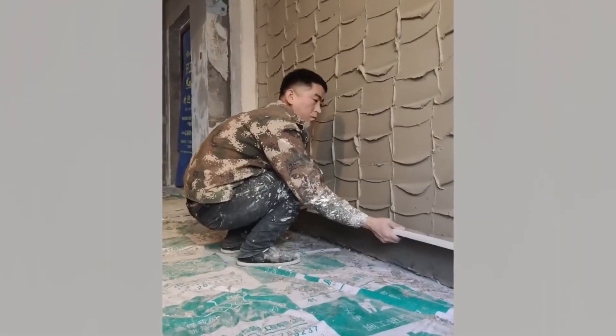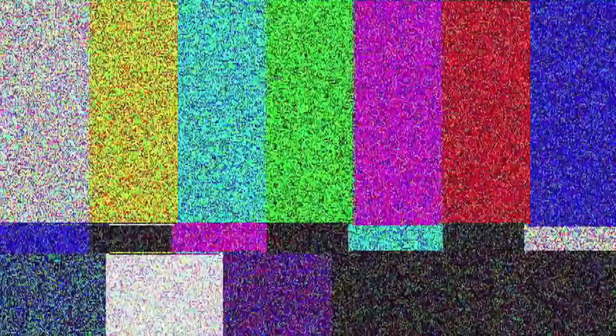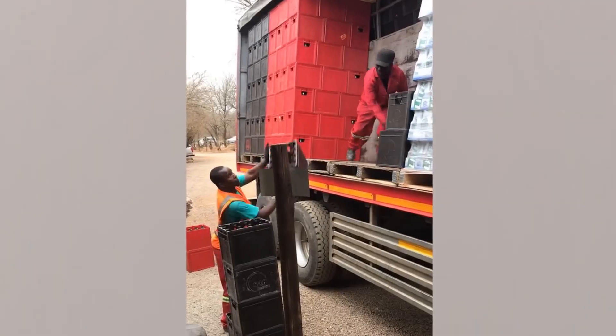It's hard enough to smooth off cement when it's on the ground, but it's even harder when it's dripping off a wall. Witness this tutorial: how to pack a stack of boxes in a truck in 10 seconds by hand.